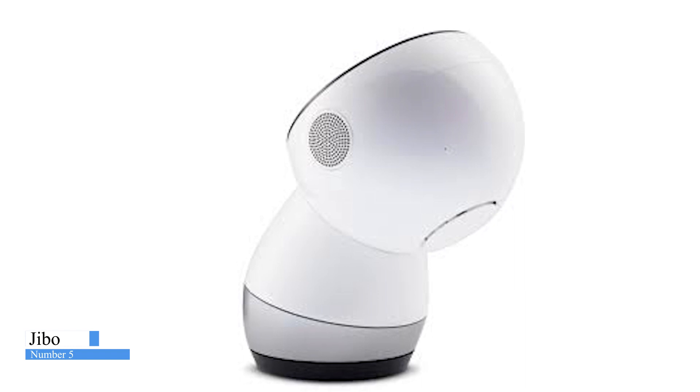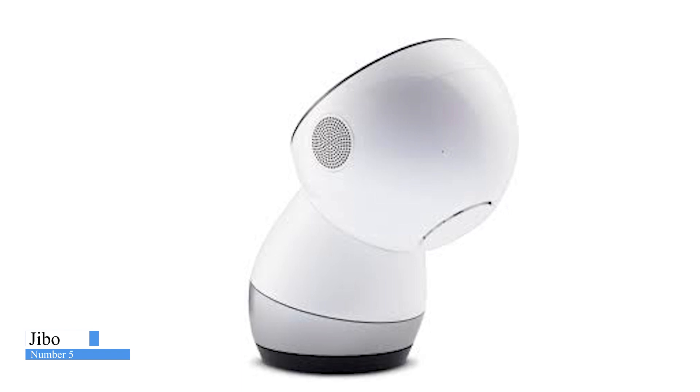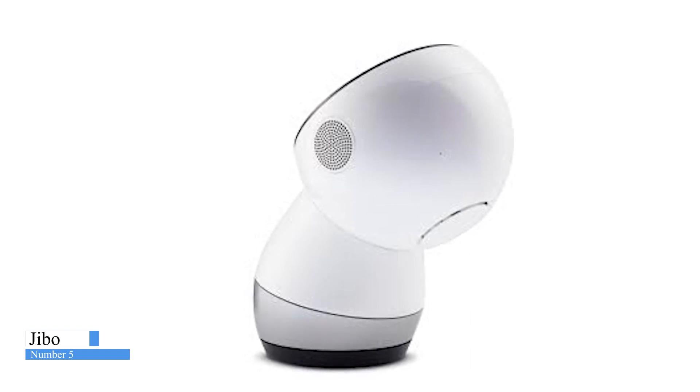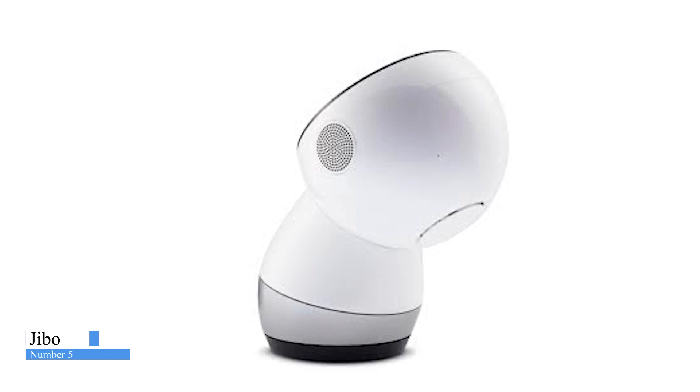Sometimes, instead of a lot of back and forth talking with Jibo, there are times when it's easier to use touch interactions. With Jibo's touch screen, you can navigate menus to launch skills, show media, and change his settings. He can also feel your touch using the sensors around his head.